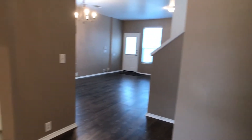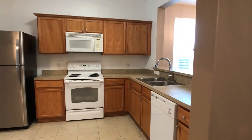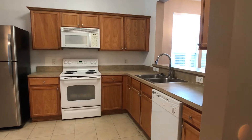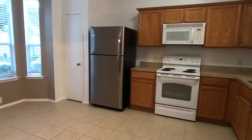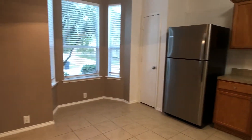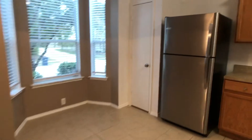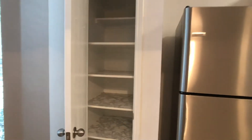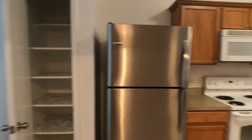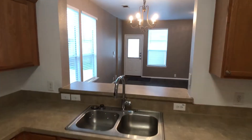Here to my left is going to be entry to the kitchen. Got an L-shaped countertop. Plenty of cabinets. There is our pantry. Breakfast area. All the windows have two-inch white blinds. All the bedrooms have fans. This kitchen does look over into the den area.